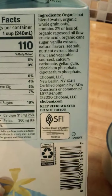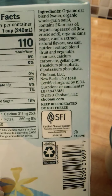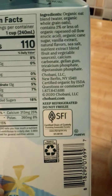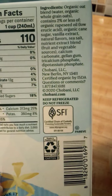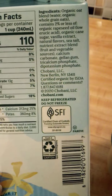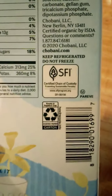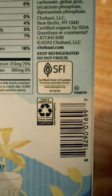And here is the ingredient list if you want to look at that. This company Chobani is located in New Berlin, New York. There is the company's phone number and their website. And it does just remind you to keep it refrigerated and do not freeze. It says certified chain of custody promoting sustainable forestry. And they remind you to recycle.